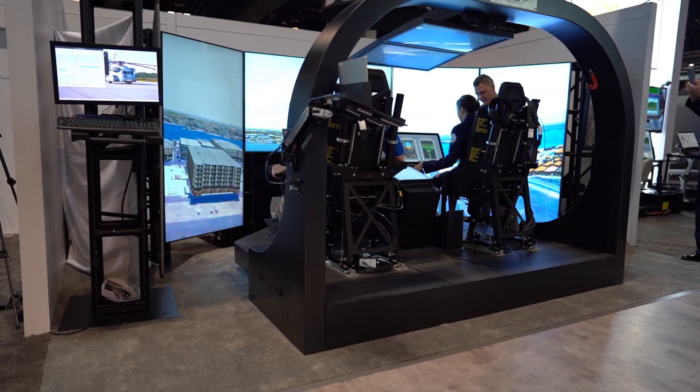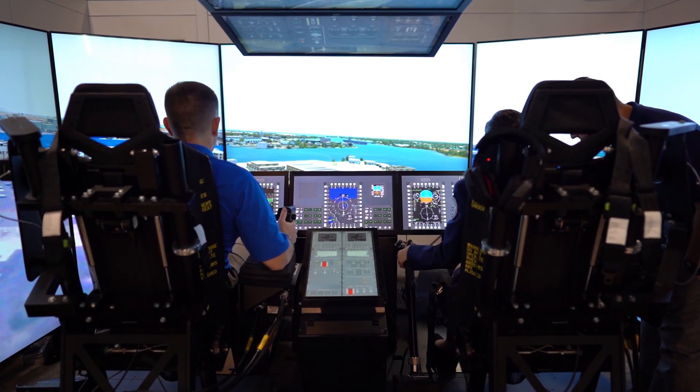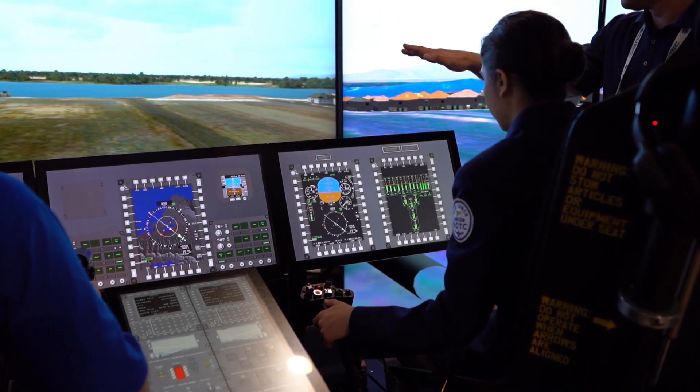What we're trying to do with the Marine Corps is offer them a range of systems. What you have here behind me is a 53K super multifunction training aid — a slightly lower fidelity device. However, it offers them an opportunity to complete a large number of training tasks at a much more affordable price point.